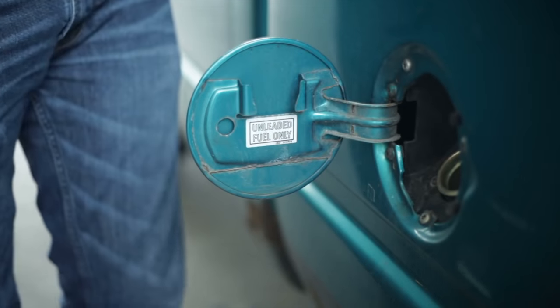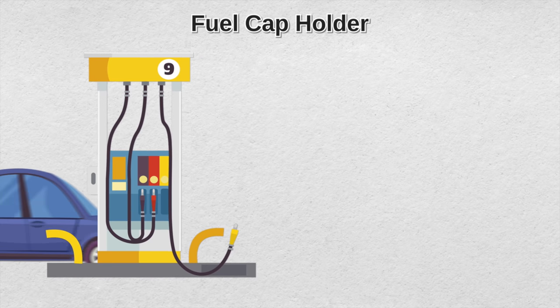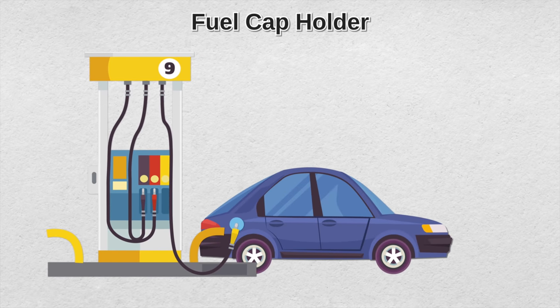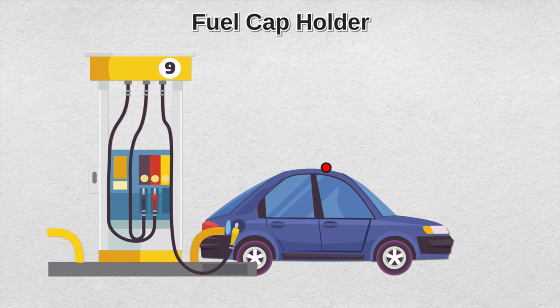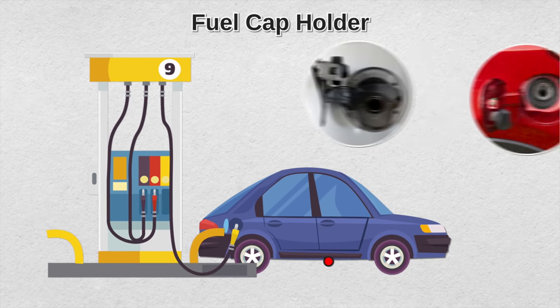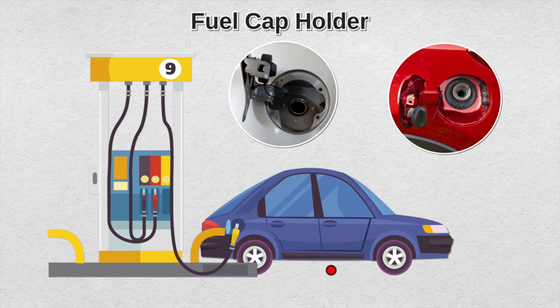Speaking of fuel, did you know that almost all cars have a fuel cap holder? Gone are the days when you remove the fuel cap and leave it on the car roof or trunk, or accidentally drop it on the floor. When you open the gas tank door to refuel, you'll see the fuel cap holder on the little door. It's a small detail but extremely useful.